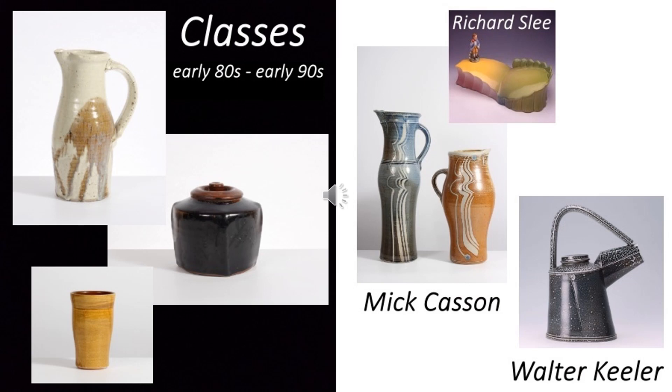I returned to the UK to retrain as a social worker and embark on what was to become a 20-year career in this field. It was during this time that I discovered clay and started attending evening classes as recreation. I learned to throw and make work in the traditions of Bernard Leach and of English country pottery, both of which I greatly admired, so that's what I made, as here on the left.